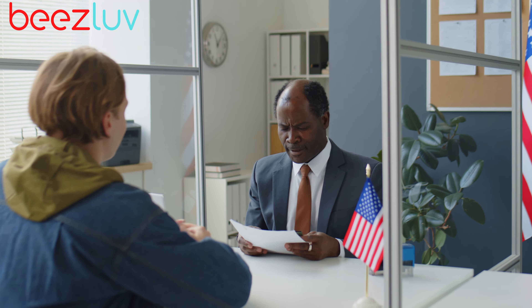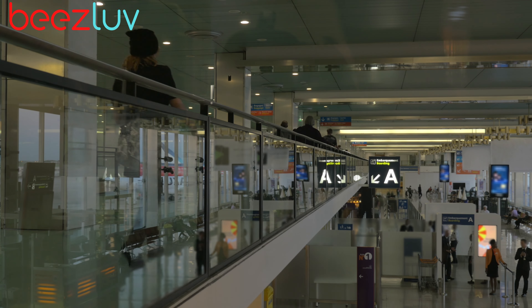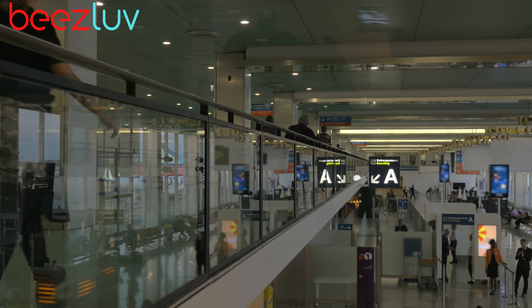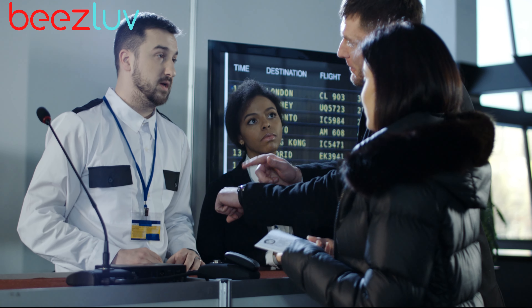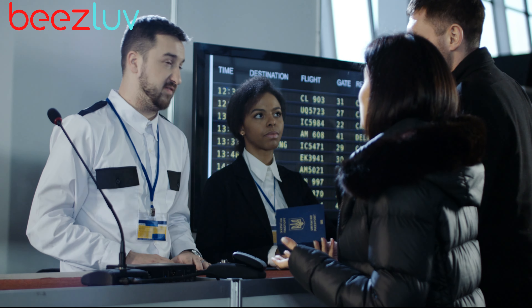With a valid ETIAS Travel Authorization, you can enter the territory of these European countries as often as you want for short-term stays, normally for up to 90 days in any 180-day period. However, it does not guarantee entry. When you arrive, a border guard will ask to see your passport and other documents and verify that you meet the entry conditions.